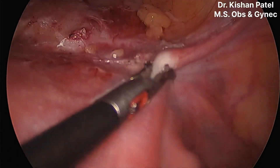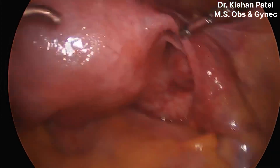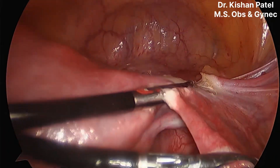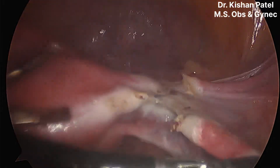We have now completed the whole anterior peritoneum fold. We will now cut the opposite-side cornual structures — we have separated the round ligament, and will do the fallopian tube followed by the ovarian ligament, and will try to reach the posterior fold.